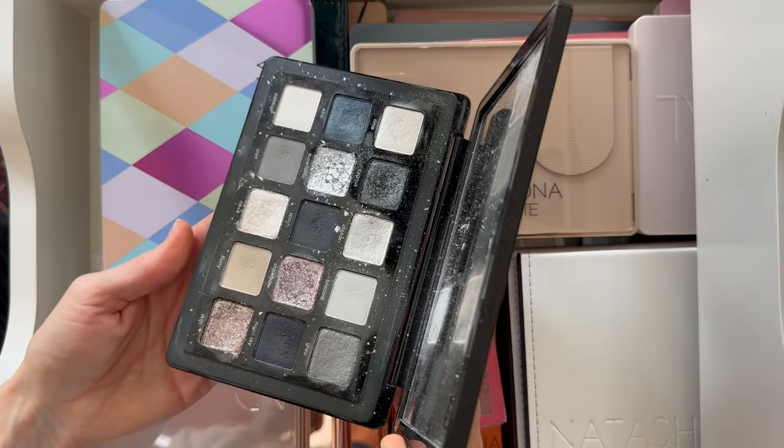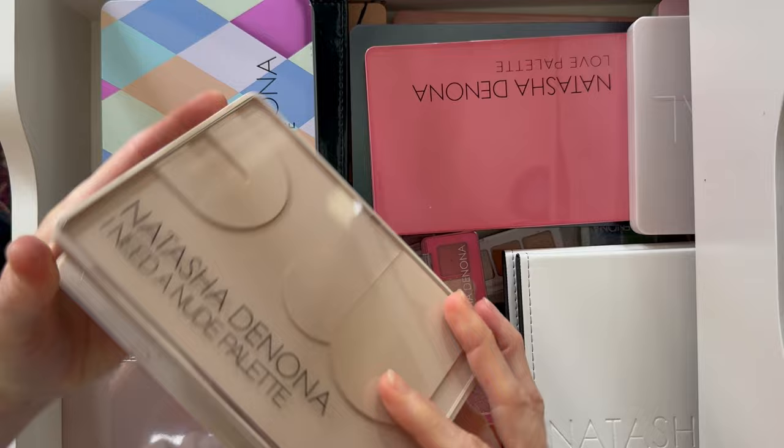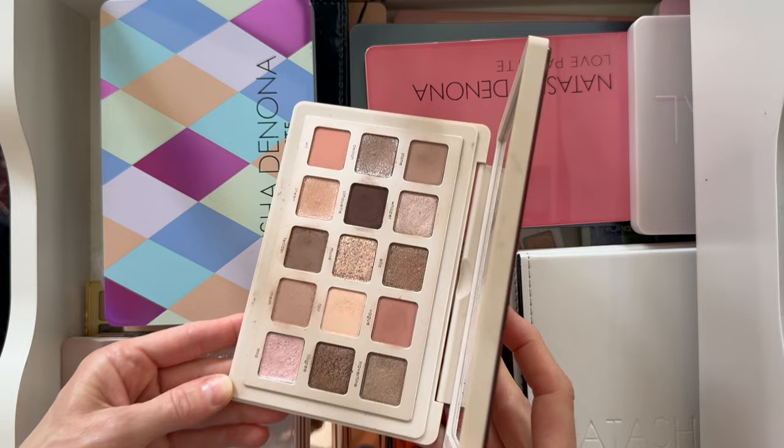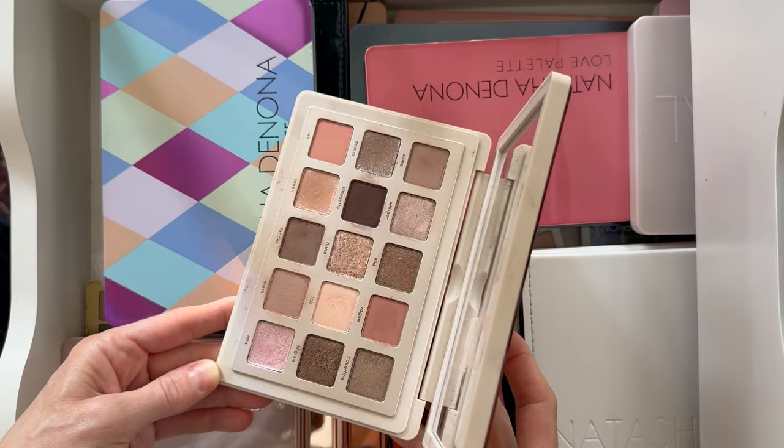Next up is the I Need a Nude palette. This is my absolute favorite for just an everyday look — very kind of neutral and natural. I'm just obsessed with this palette; I use it so, so much.